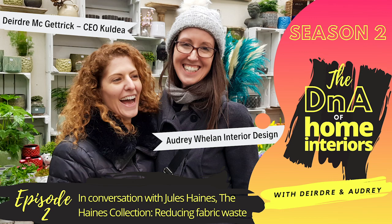Welcome to the DNA of Home Interiors. The DNA of Home Interiors is all about empowering you to make confident home interior and furniture decisions. I'm Audrey, founder of Audrey Whelan Interior Design. I'm Deirdre, co-founder and CEO of Cooldia, an online search and comparison website which enables people to easily search, discover and shop furniture products across the entire market on one website. Audrey and I set up the podcast after seeing the overwhelming feeling many people encounter when undertaking their own project.